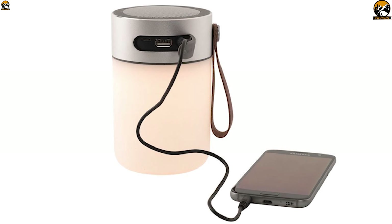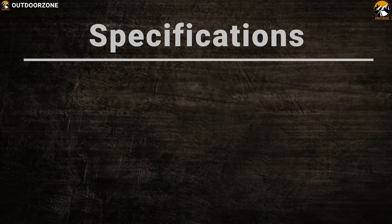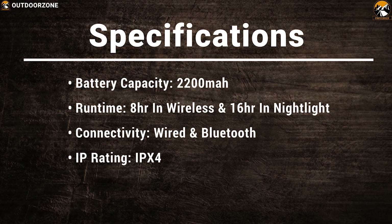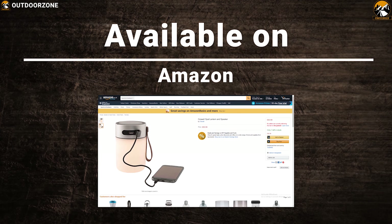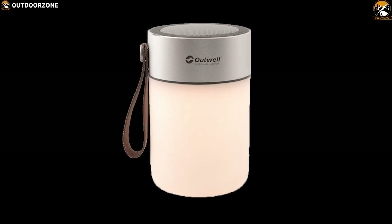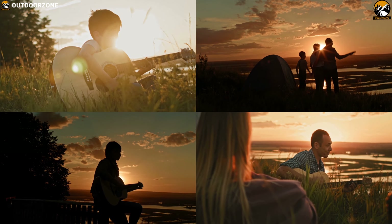You can also charge your other devices using its battery, and it has an IPX4 rating. The Outwell Opal Lantern and Speaker is a great addition for any camping trip to spice up the joy and adventure.